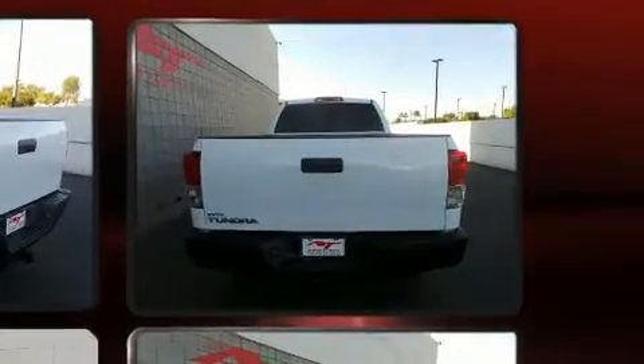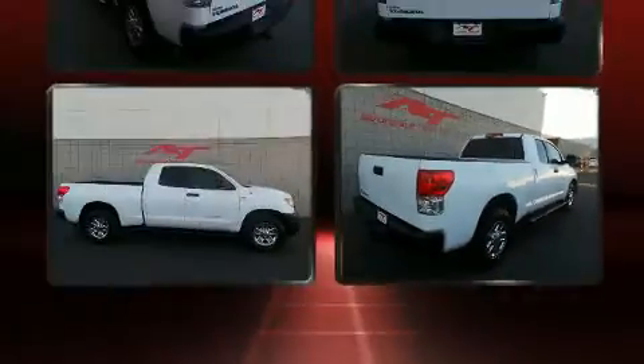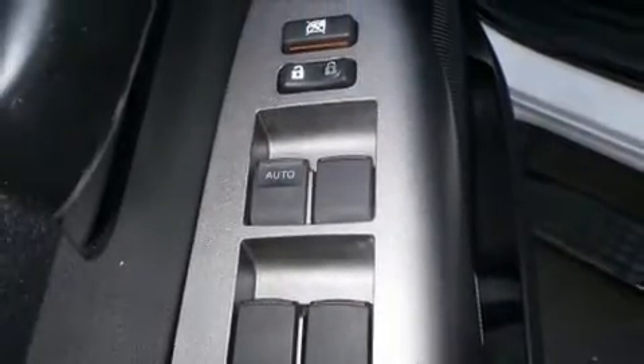Toyota ensures the safety and security of its passengers with equipment such as dual front impact airbags, head curtain airbags, traction control, a panic alarm, and four-wheel disc brakes with ABS.